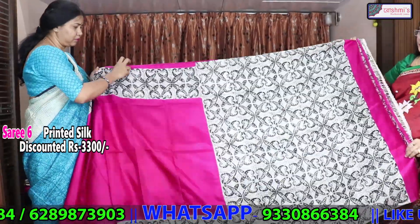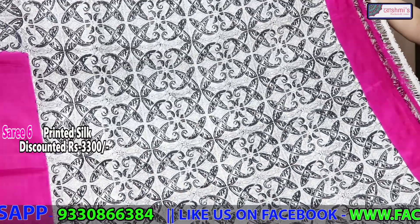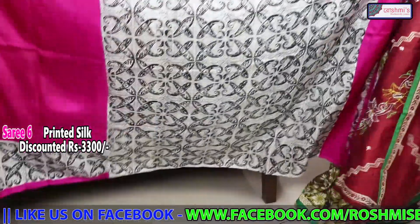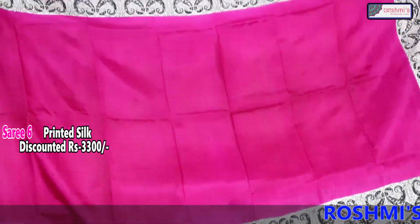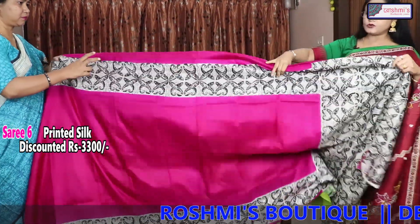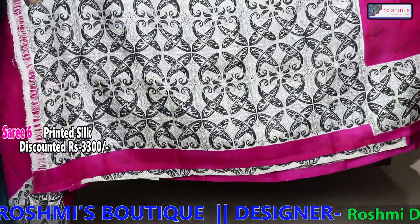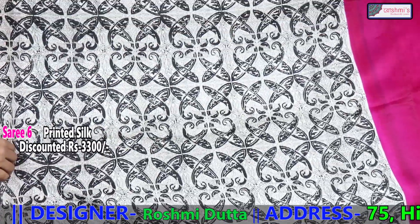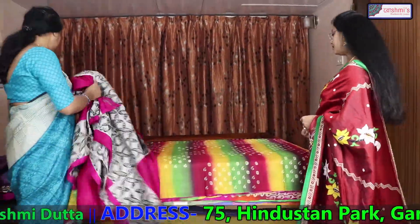This is another printed silk. This will come in the archal. The entire body is runny colour with both sides black border. The blouse piece is interesting — it is also printed. You can see the block; this is absolutely a new block. The price is 3300.